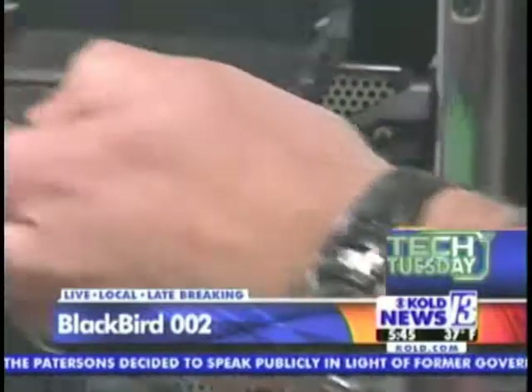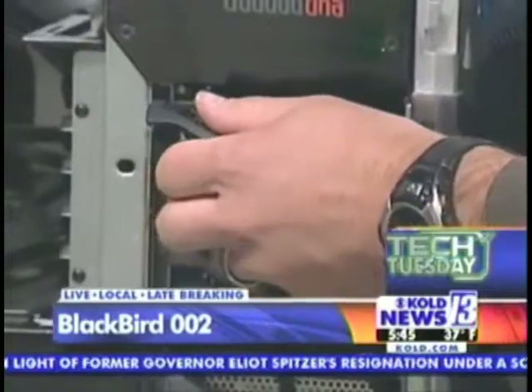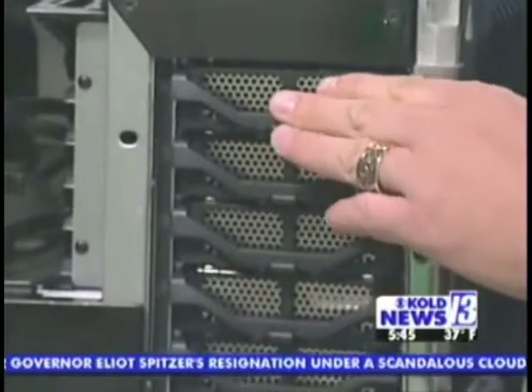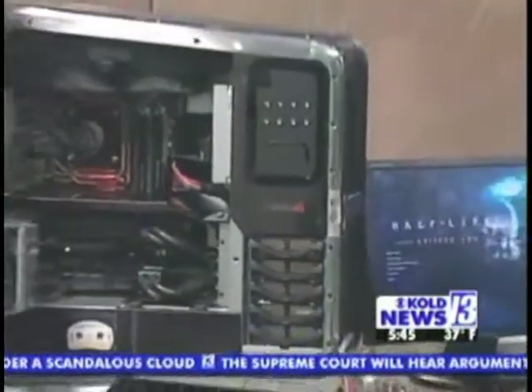You can put five hard drives in this and store up to about five terabytes of data. It also comes with Blu-ray, and you can customize this on HP's website. The Blu-ray is over here — it's a little panel — so you can watch those high-def movies.